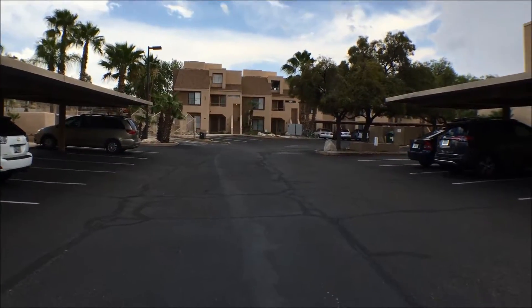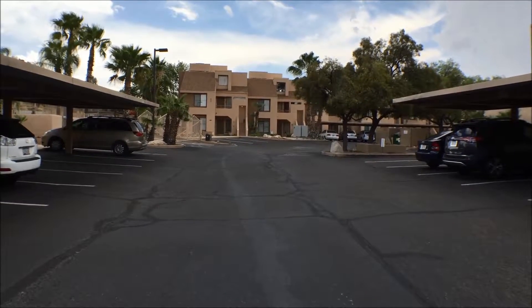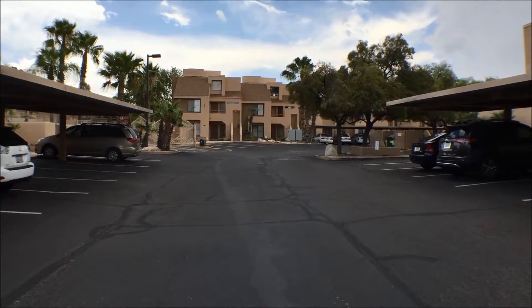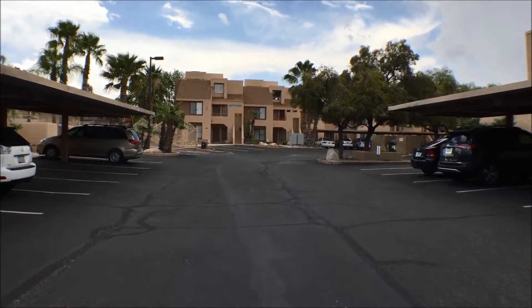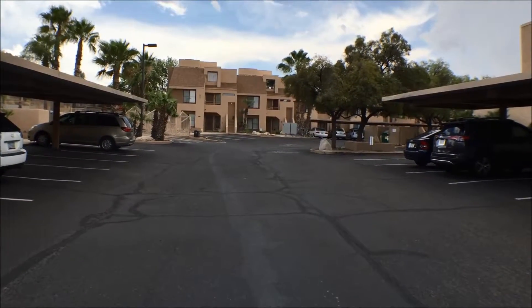Hi, this is Lou from Foothills Properties in Tucson, Arizona.